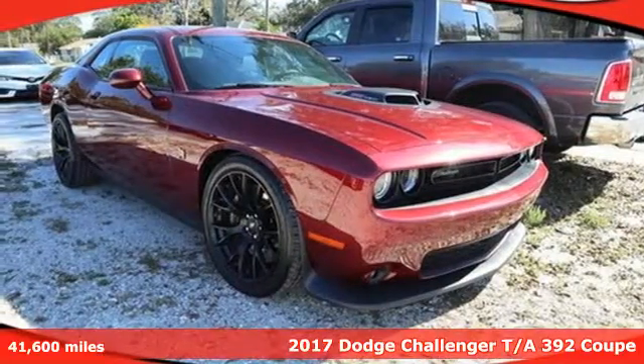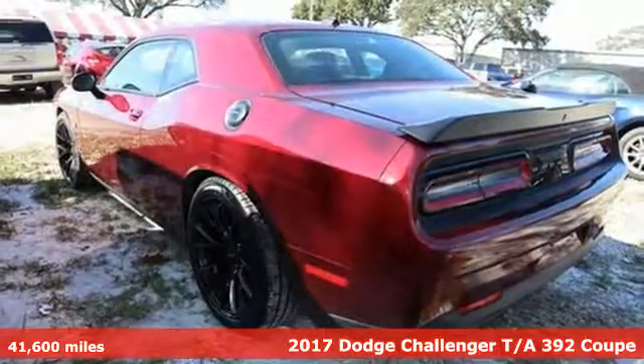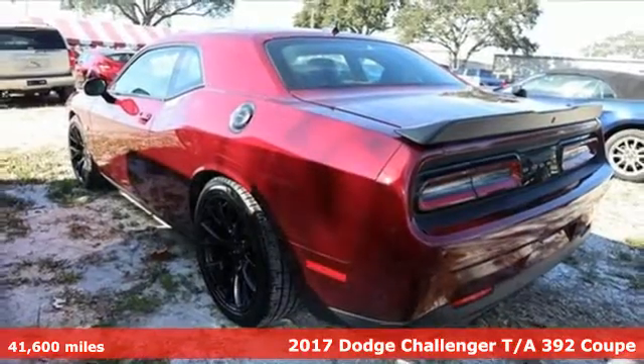Here's a 2017 Dodge Challenger. Embrace your wild side with a car that never backs down.